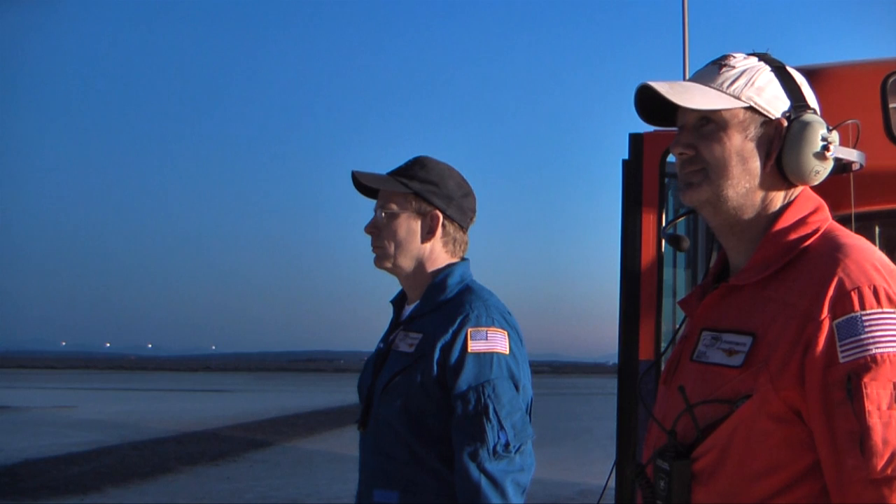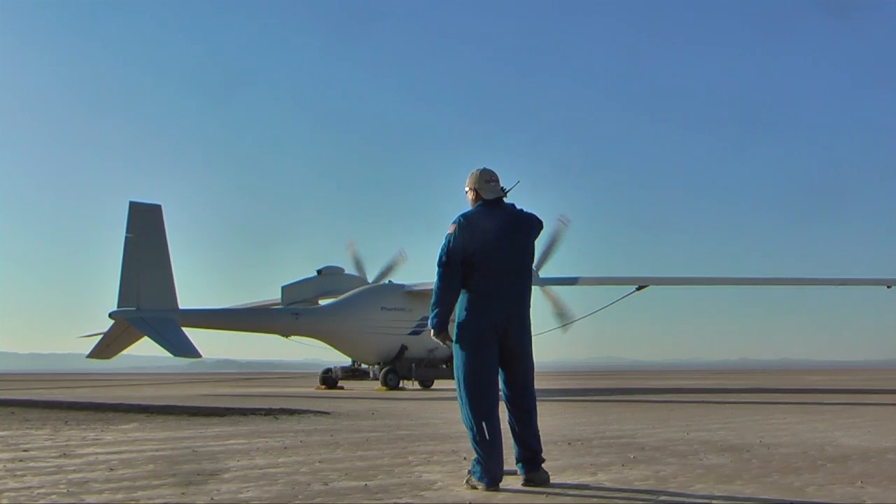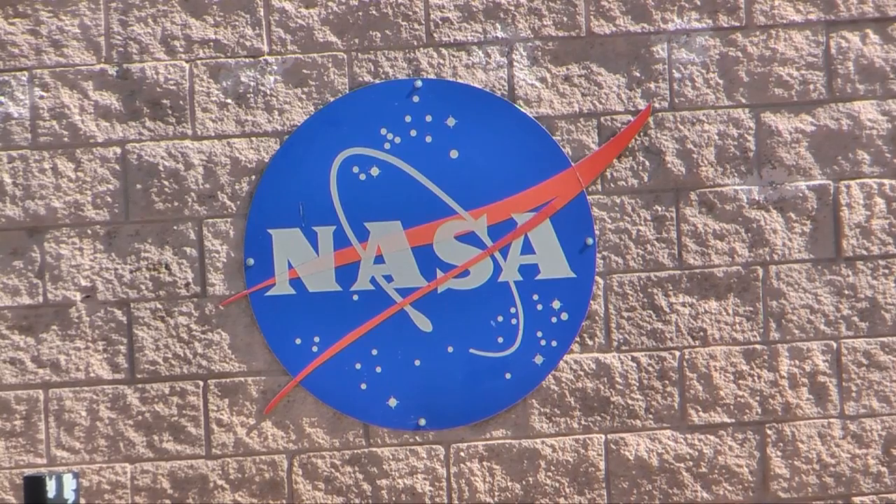Edwards Air Force Base, California. Early morning and Boeing ground crew is ready Phantom Eye, the liquid hydrogen-powered unmanned airborne system, for first flight at NASA's Dryden Flight Research Center.